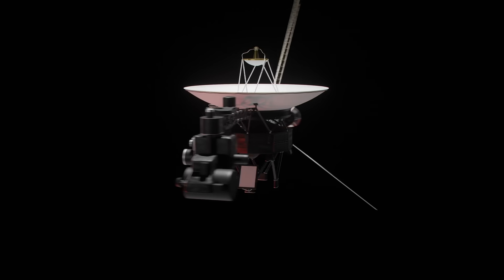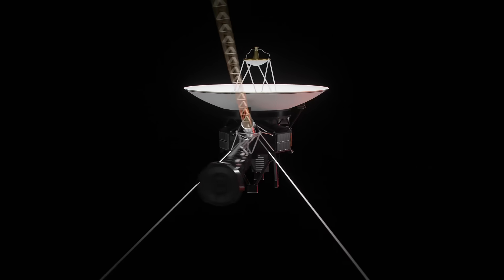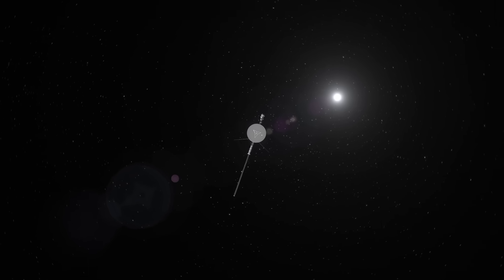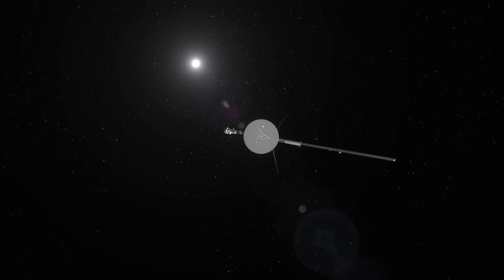2024 hasn't been an easy year for the spacecraft. It has faced several technical issues recently, with this transmitter problem being the latest. These challenges have sparked concerns about how much longer Voyager 1 will continue its mission.